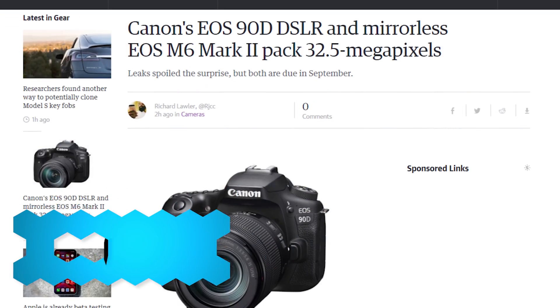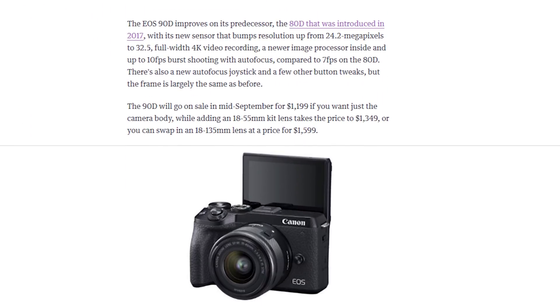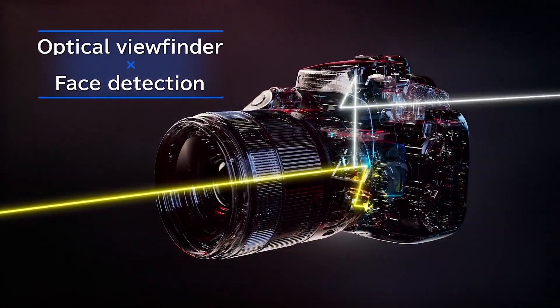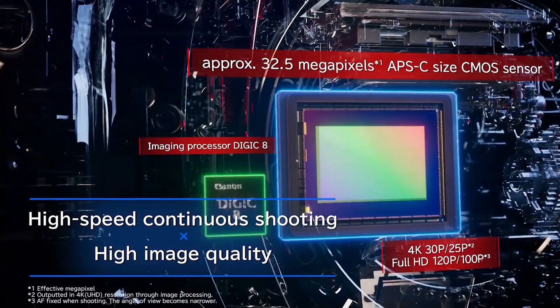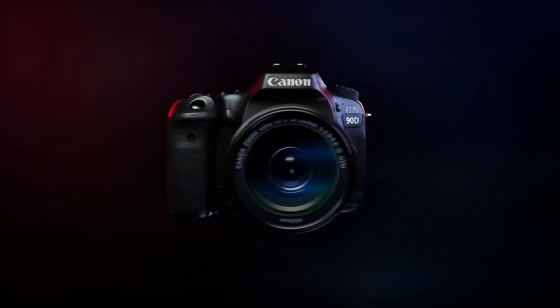Canon has unveiled their 90D DSLR as well as the M6 Mark II. The 90D has a lot of appealing specs: a 32-megapixel APS-C CMOS sensor, 4K recording up to 30fps, 1080p recording up to 120fps, and Canon's dual-pixel autofocus, which is quite premium. Compared to the Sony a7 III, the 90D would presumably be about $800 cheaper, which might not be a bad idea.